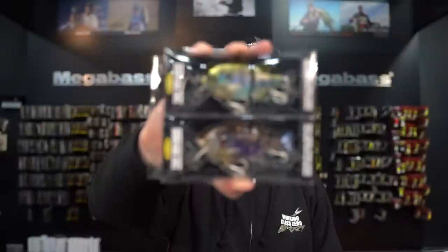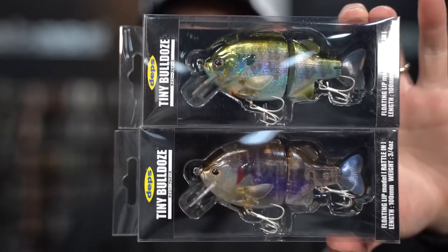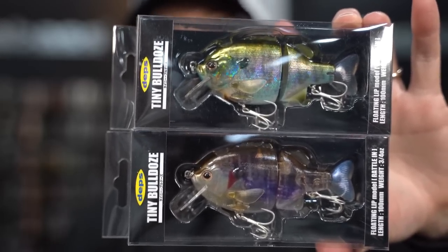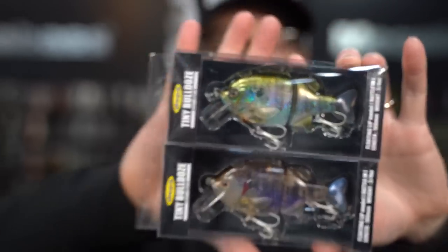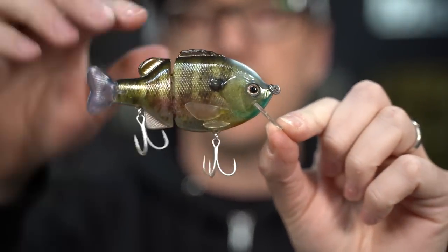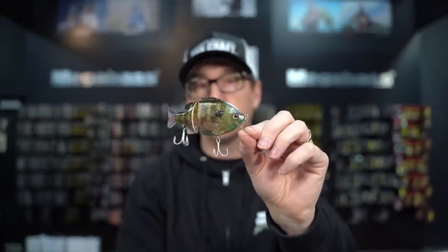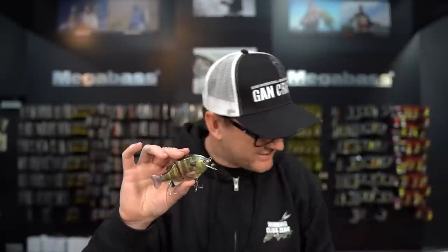New this week from Depths Japan, we see the exciting drop of the brand new Tiny Bulldoze. This guy is a floating model, 100 millimeters long, three quarters of an ounce. It's basically the lipped version of the Tiny Bull Shooter — you can wake it, dive it and have it float back up. Very realistic, very natural looking bait. This is a very small drop so if you've been waiting on it, make sure to grab them very quickly as they're going to sell out right away.